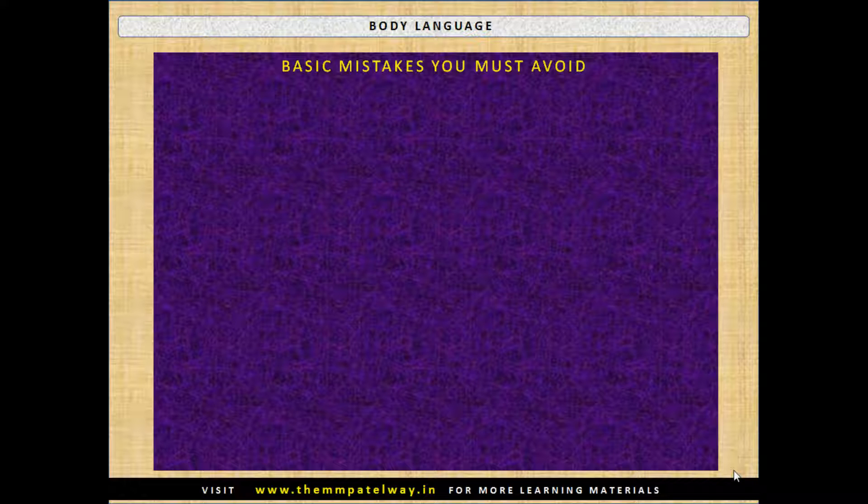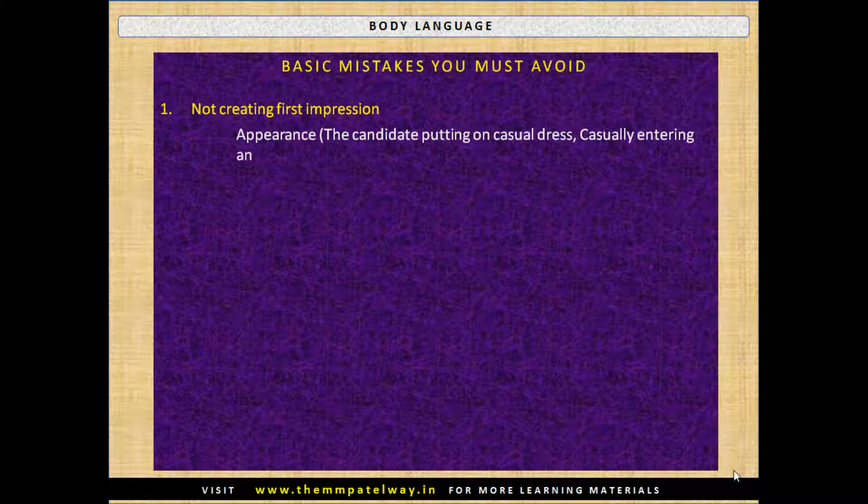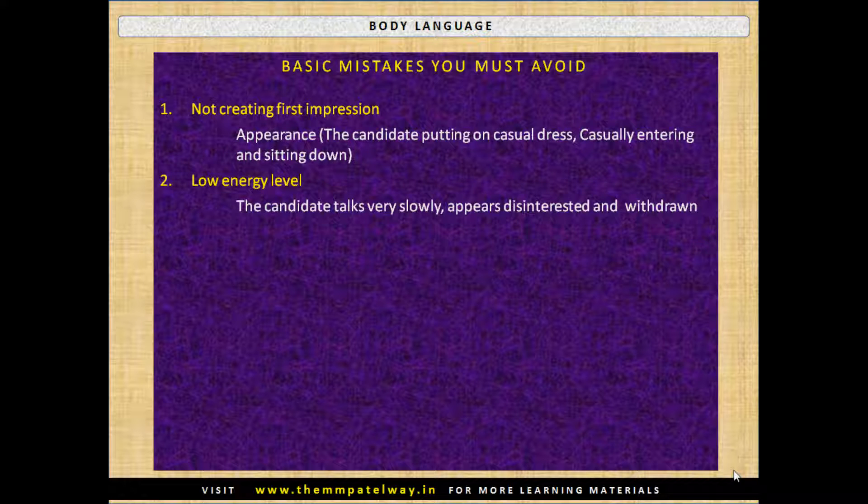Now let's discuss the basic mistakes you must avoid during a job interview. First, not creating a first impression — the candidate puts on casual dress and casually enters and sits down. Second, low energy level — the candidate talks very slowly, appears disinterested and withdrawn.